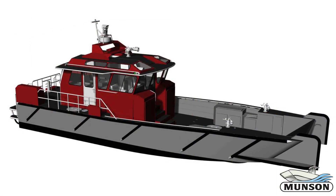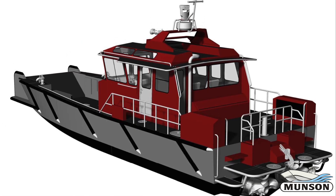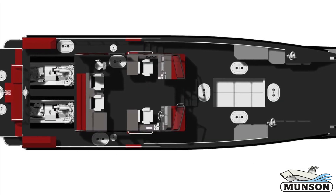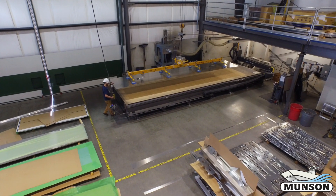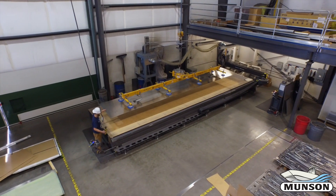Our in-house drafting and design department is where the boat starts to take shape. We use CAD and 3D rendering software for testing and to convey ideas back to the client. After final approval, those drawings then move to the production floor to start assembling.